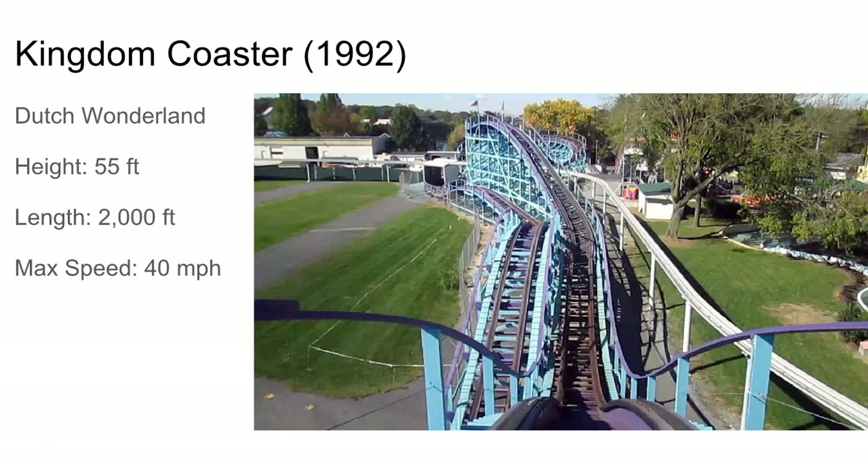First one's Kingdom Coaster. This is just a little kiddie coaster, pretty out and back. It's not like your standard Woodstock Express. It's at Dutch Wonderland in Lancaster, Pennsylvania.